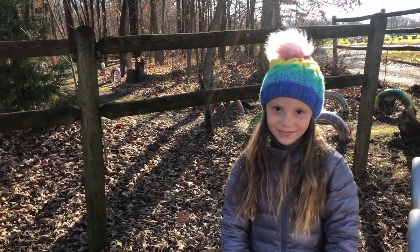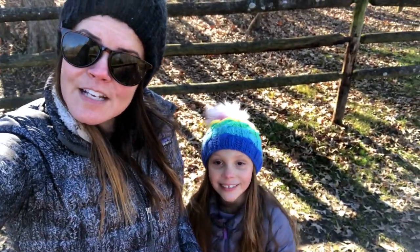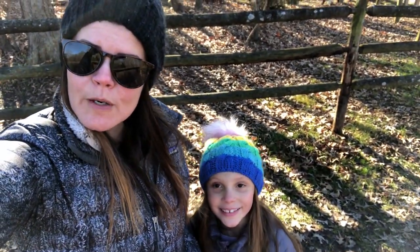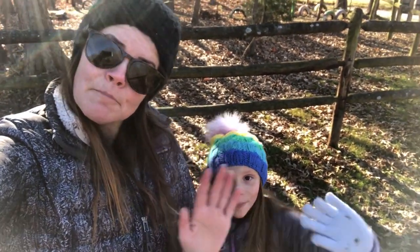All right Ivy, are you ready to leave? Yep! Okay, thanks for joining us today on our story hike. We hope you guys can get out here and enjoy it too. Remember, get outside! Bye!